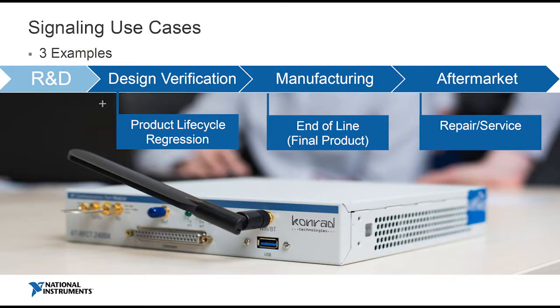So here I want to focus on some signaling use cases. I'm focused very much on design verification, production, and maintenance — the three use cases you can apply generally across IoT and automotive, and certainly for infotainment systems. Let's take the example of product lifecycle regression tests. One of the complex challenges is the amount of code check-ins and the complexity of the systems — so how are you going to check all that wireless connectivity? One way is to do regression tests using signaling.